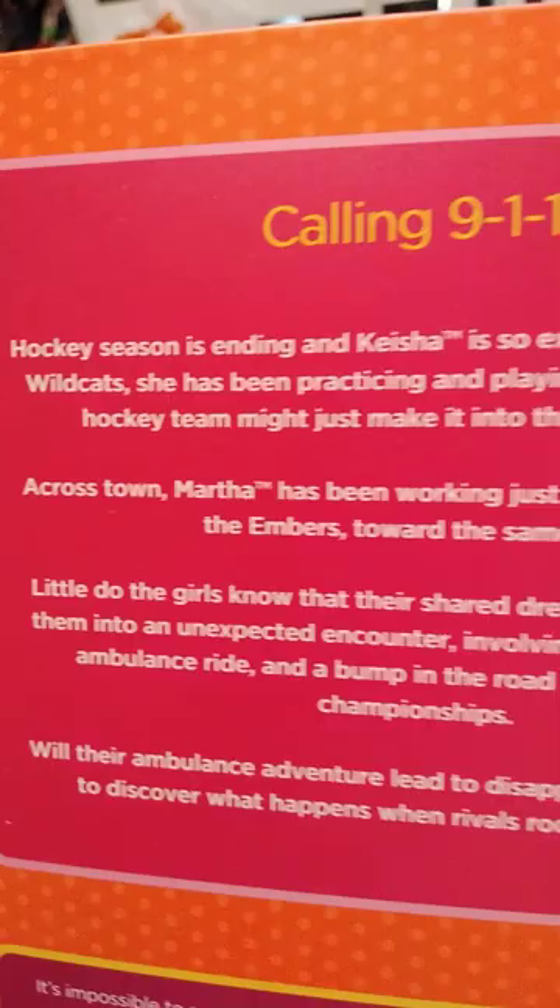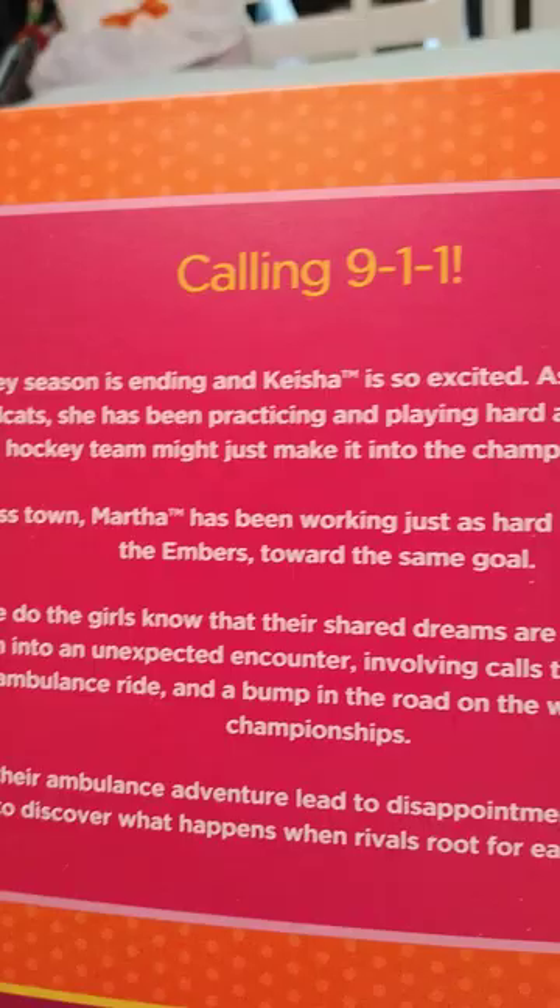She plays on a hockey team. I thought it was a cute little addition to my collection.